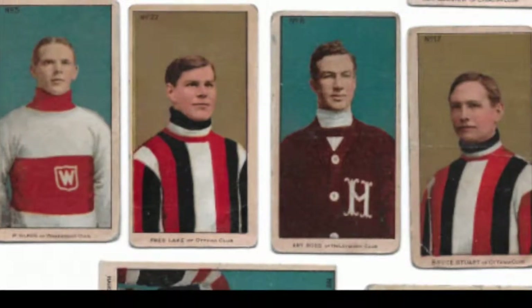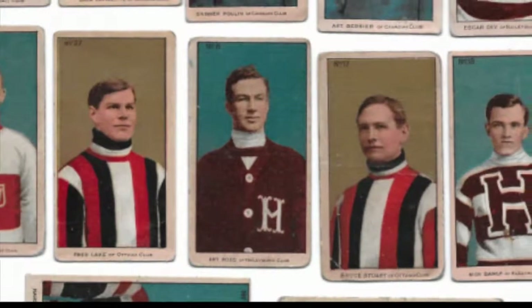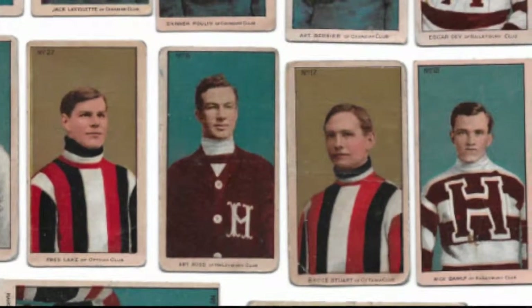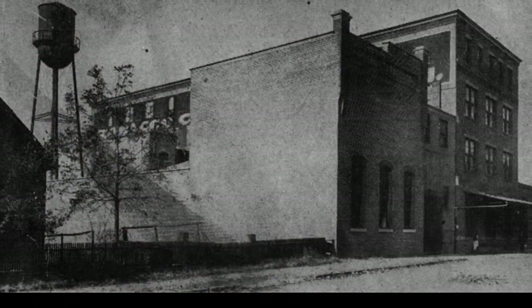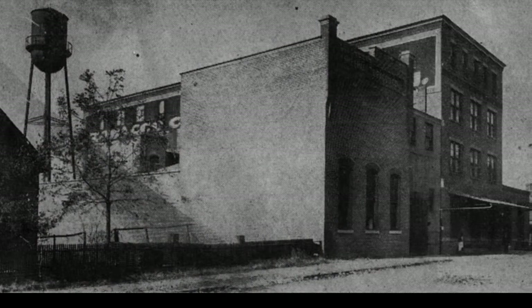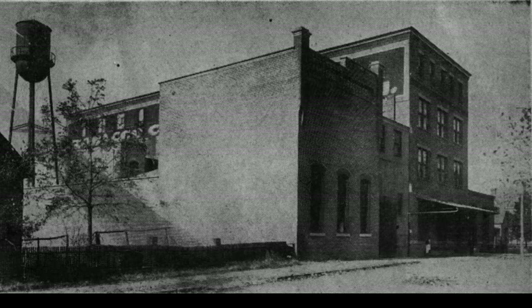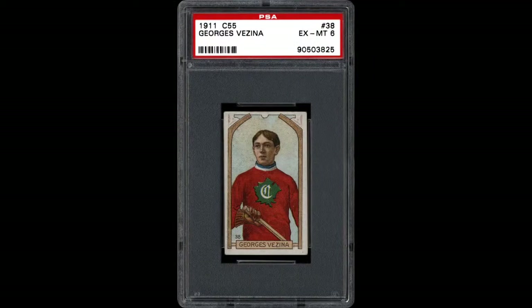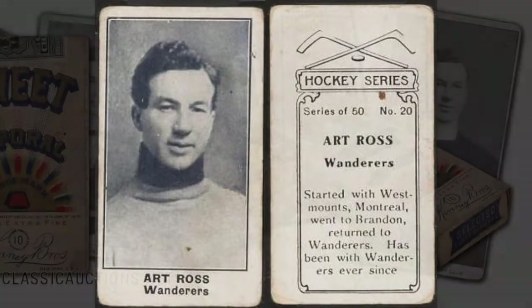The C56 set features top players of the day from the National Hockey Association, the league that directly preceded the NHL from 1909 through to 1917. And even though there's no indication on the cards themselves, these cards were distributed in cigarette packs and the issuer is considered to be the Imperial Tobacco Company. Between 1910 and 1913, Imperial issued these miniature tobacco cards inside packs of cigarettes. The 1910 C56s actually came out the year before the C55s and then they were followed up by the C57s. These three sets are sometimes referred to as the Three Cs.